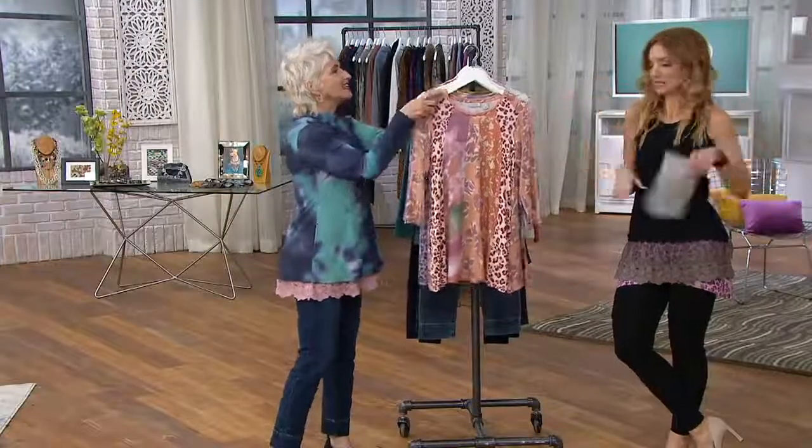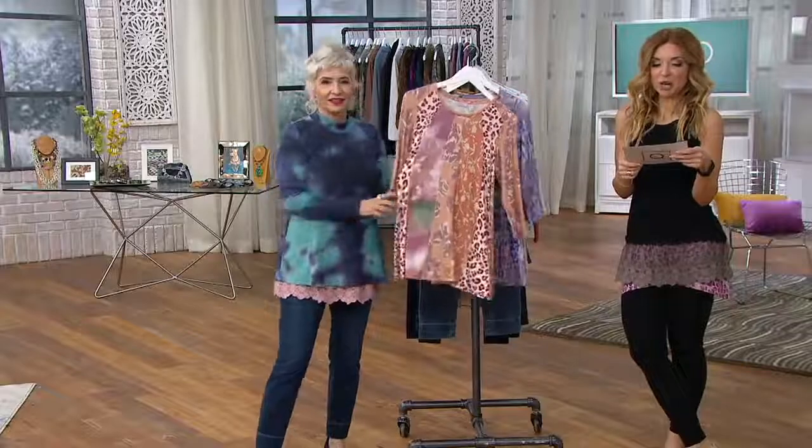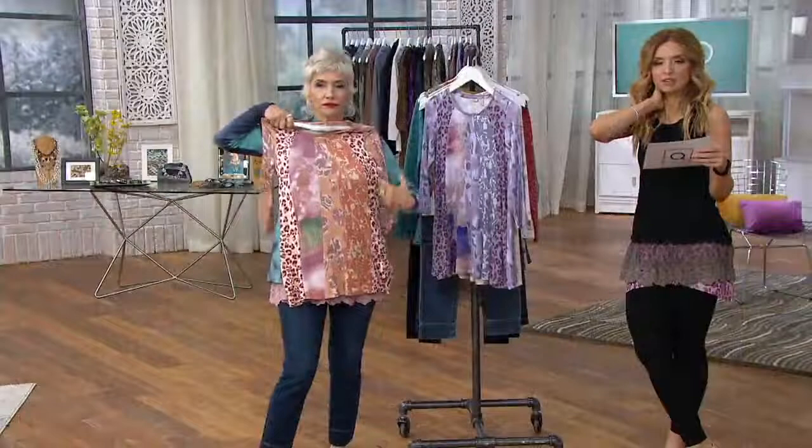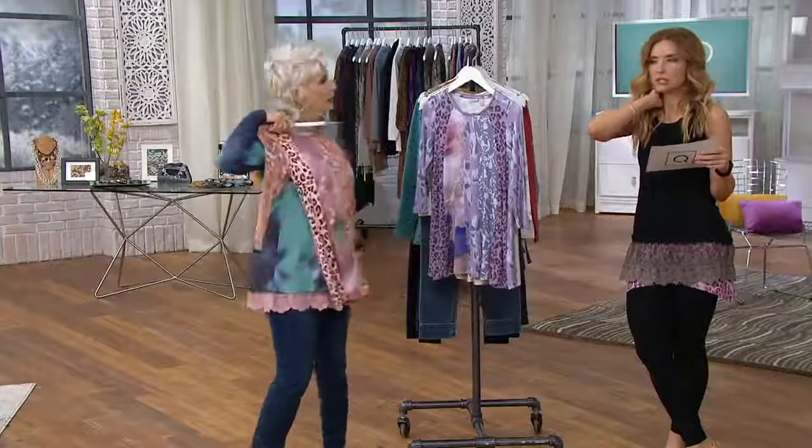But we don't have to have our pinkies out and be fancy. It's still loungy. First day — this used to be $76, and it's now $57.14.